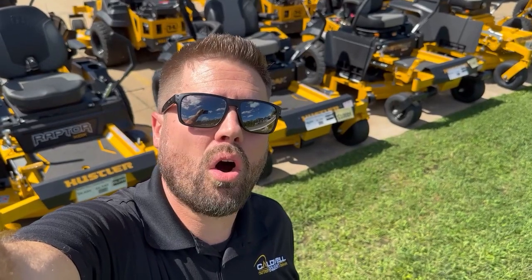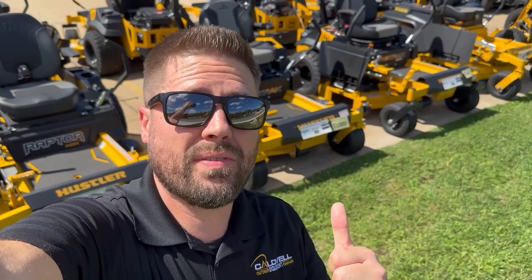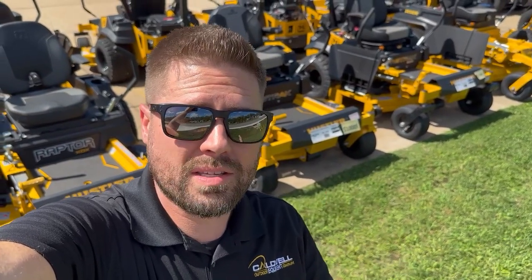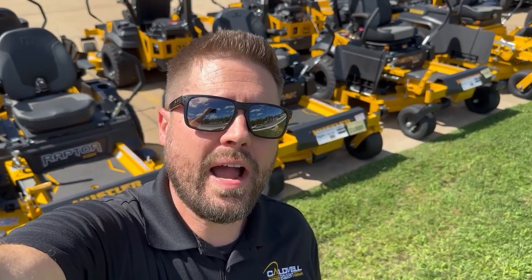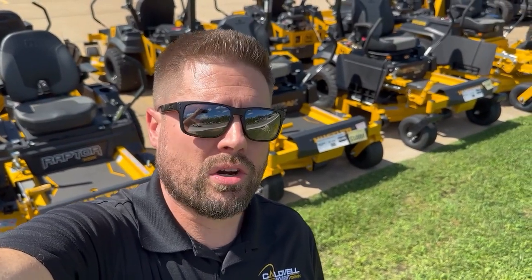Hi everybody, Justin Caldwell here with Caldwell Equipment. I wanted to show you one of the mowers that we've got for sale right now — on sale. It's the Hustler Fast Track in the 60-inch cut, one of our most popular sellers and an awesome mower.